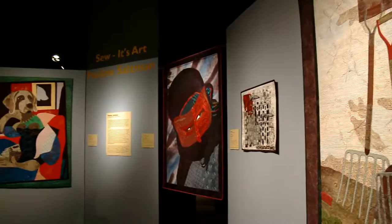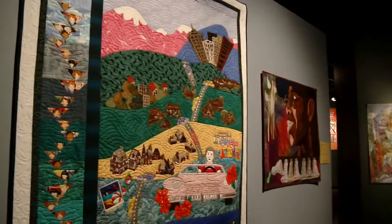We also have Pauline Salzman, who is an award-winning local quilter. She's won many awards, as have many of these other quilters.